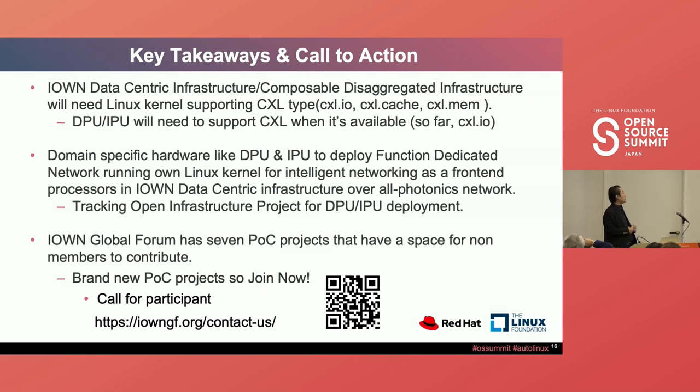More sophisticated hardware like DPU and IPU-type use cases will be available and are needed. The challenge is the common deployment process, so we are working with the Open Program Infrastructure Project for DPU and IPU deployment. Since I1 is not a software committee, we are aligned with software committees to share our requirements. We have a POC project — if you're interested, please join and contact via the URL, or scan the QR code. For any questions about the I1 POC, please submit them there.